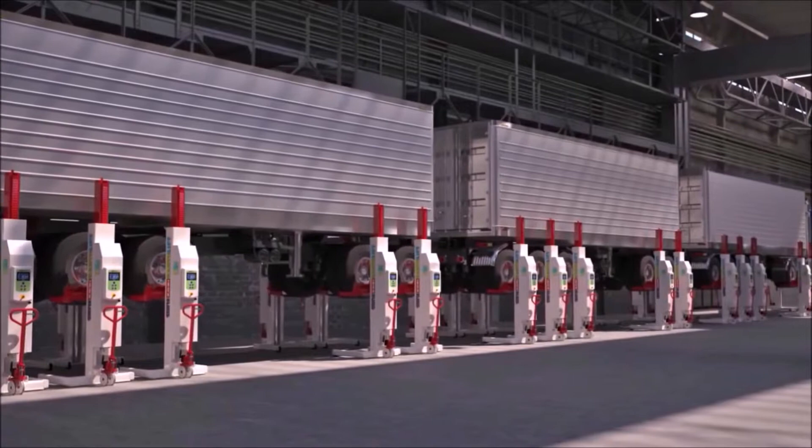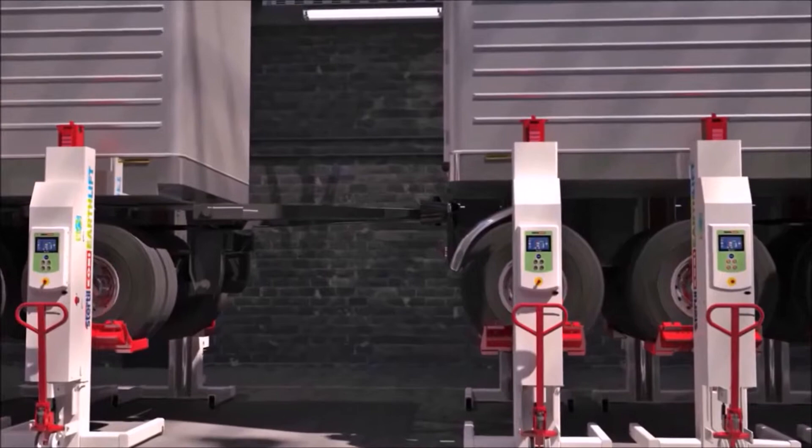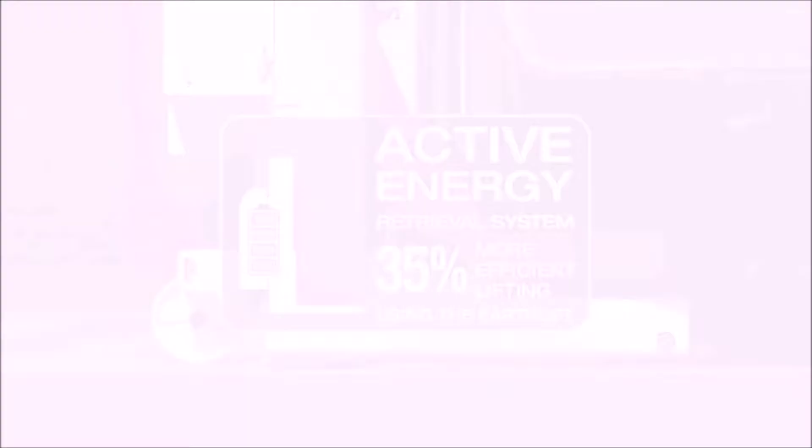But the most spectacular feature comes from the active energy retrieval system. It's as simple as it is brilliant. When the raised vehicle comes down again, the gravitational energy is captured for later use. This means you can achieve up to 50 lifting cycles without charging. You get optimum productivity in the workshop — no more expensive downtime because of battery charging.